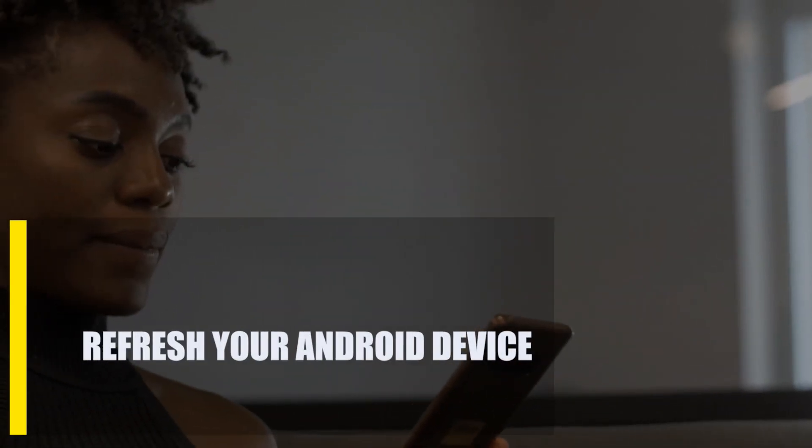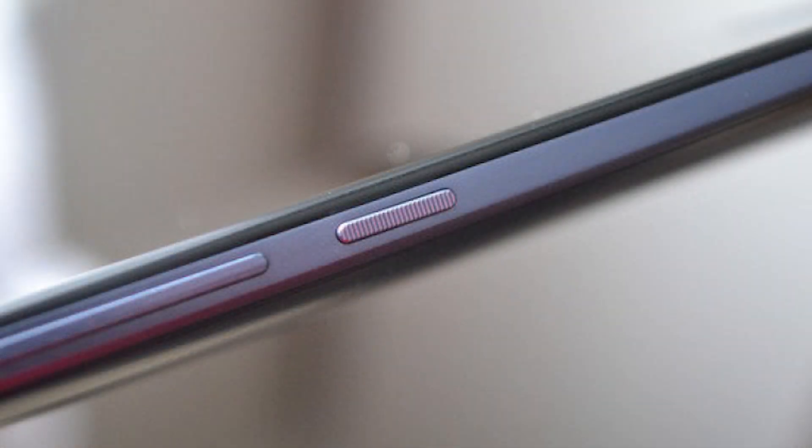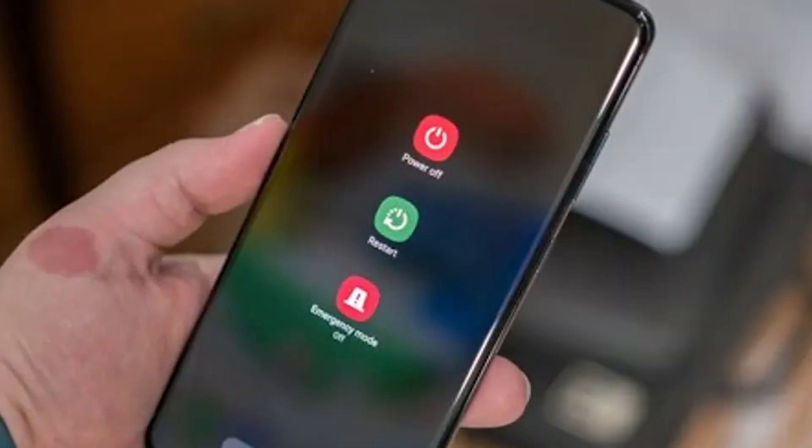First, refresh your Android device. You should start troubleshooting by restarting, which is also called a soft reset. Press and hold the power button for a few seconds to bring up the power menu. Once the power menu comes up, all you have to do is choose restart and see if that fixes the problem.